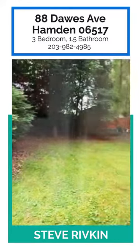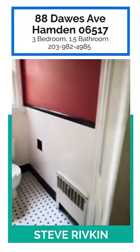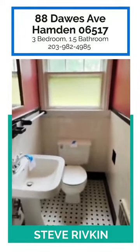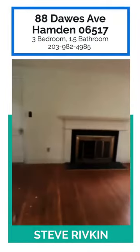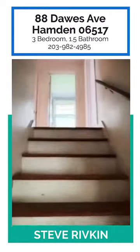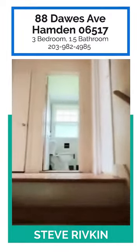This is a lovely part of Whitneyville in Hamden. Coming off the kitchen there is a half bath, which is nice — it's a little bit separate from the area, and having a half bath down here is great for entertaining. Back to the dining room — let's take a quick look upstairs.